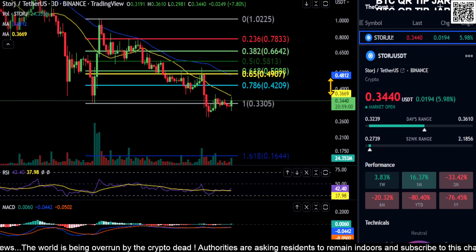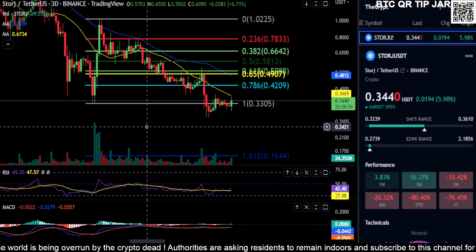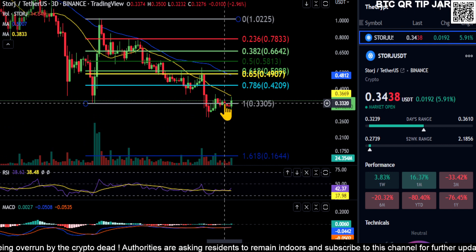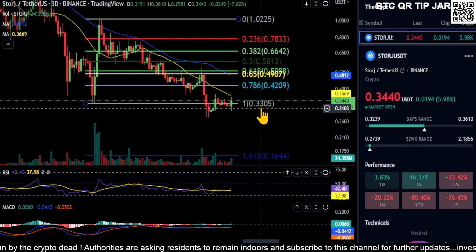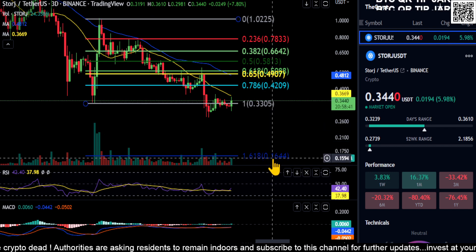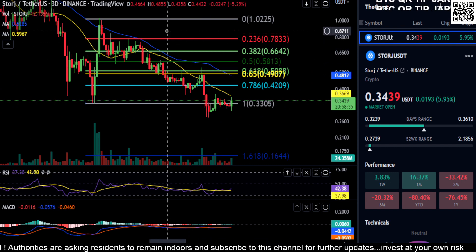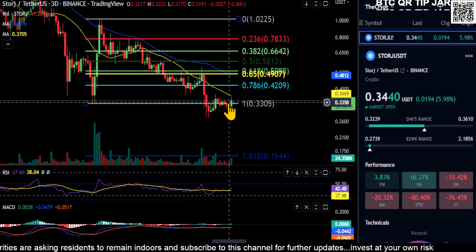Hopefully you guys make it out alive in the next bull run — don't let the FUD get to you. If you can afford it, and not financial advice of course, and you want to dollar cost average into whatever project you like, watch this price here: load up a little at 33, load up some more at 16, and in the next bull run you'll be happy.